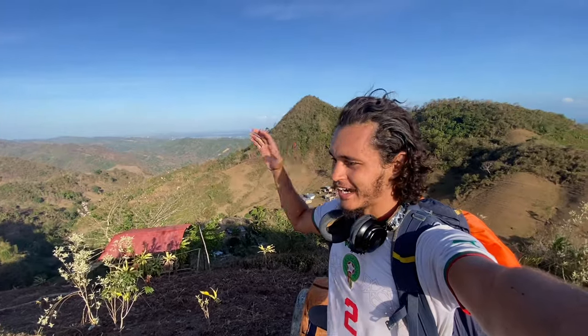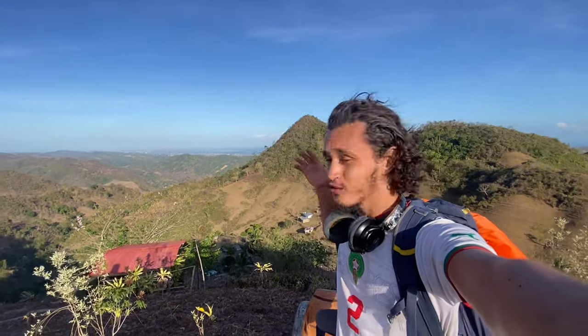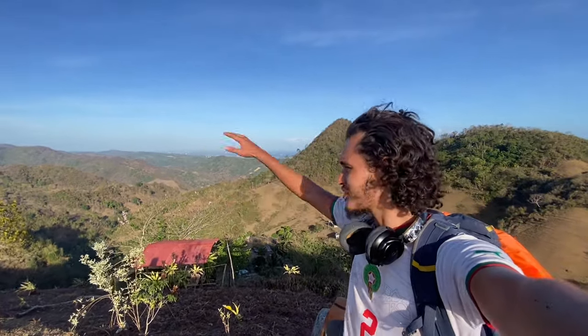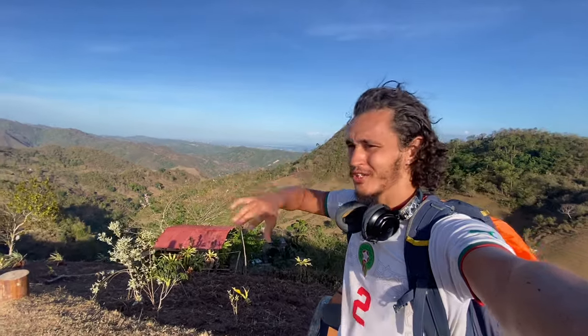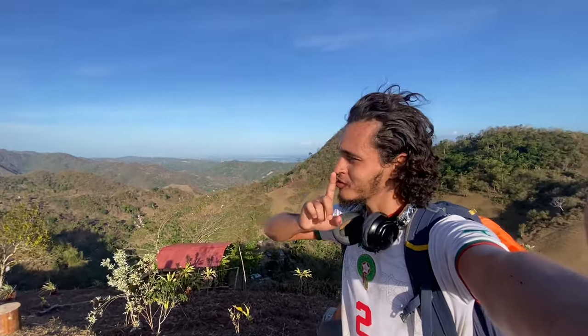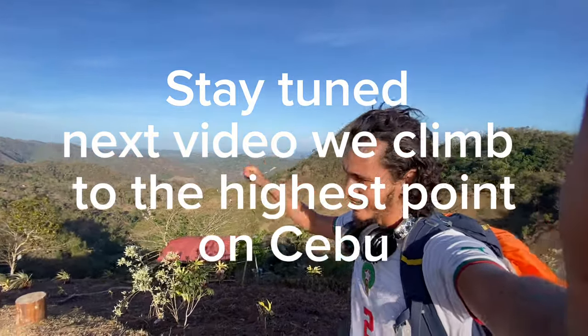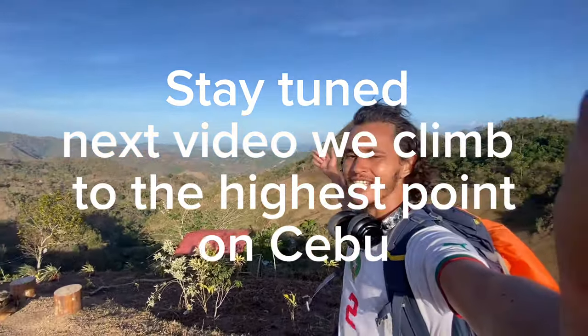Literally hours and hours and hours of walking for this view right here. We are on top of all of Cebu as of right now. Maybe this mountain's bigger but don't tell anyone that — for me, this is the top of Cebu. We made it guys. Take a look at that.